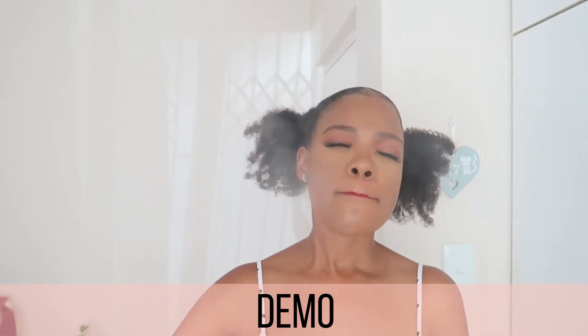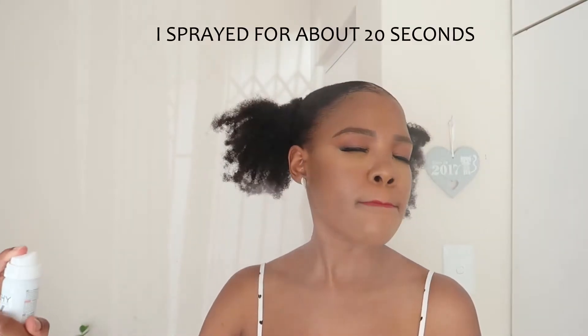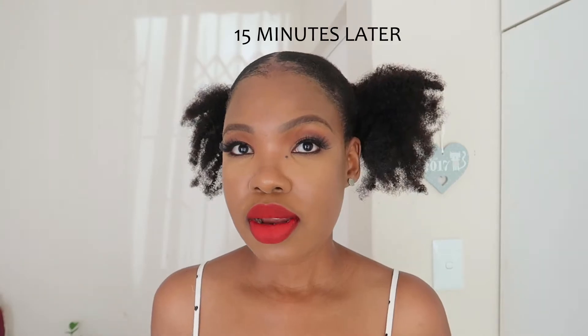To spray on this product, they recommend keeping a minimum distance of 15 centimeters from your face and spraying it in a horizontal motion. You just close your eyes and press your lips together so that you don't get any on your lips that you might lick off later.